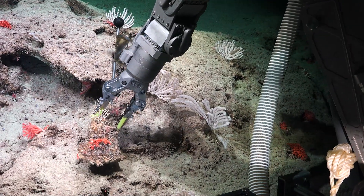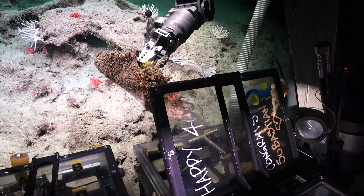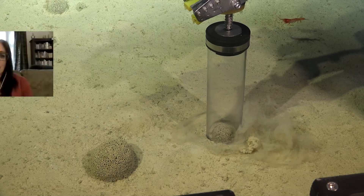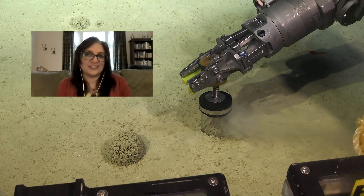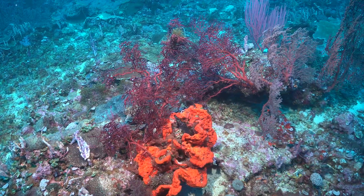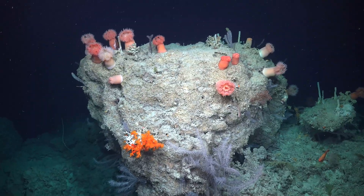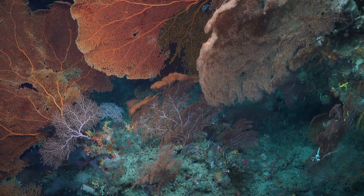Right now only 20% of the entire seafloor has been mapped. It's like living in a three-floor house and you only know what's on the first floor — you don't know if there's medicine or clothes or furniture, you don't know anything on the other two floors. All of the new mapping that we have achieved on this expedition contributes to our understanding of the deep seascape of the Marine Park and the World Heritage Area.